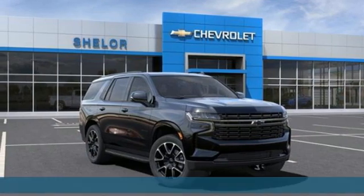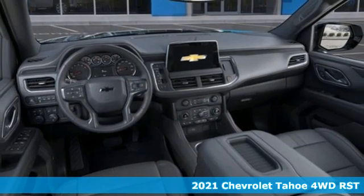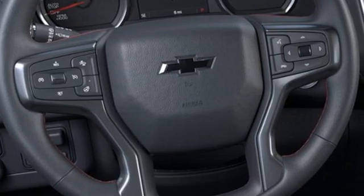Here's a new 2021 Chevrolet Tahoe. This award-winning SUV is where premium style and purposeful capability collide. It comes with great features you'll love.